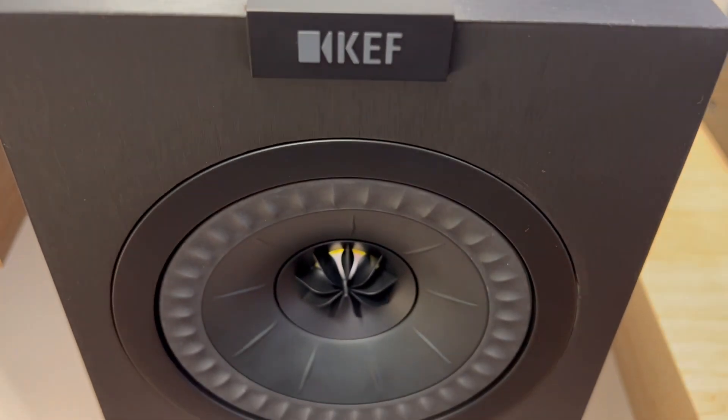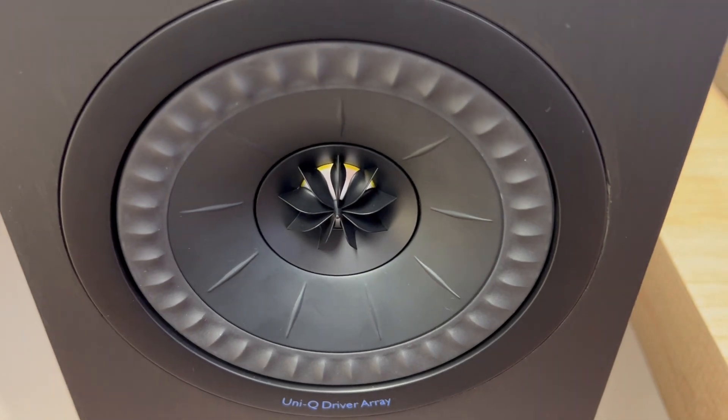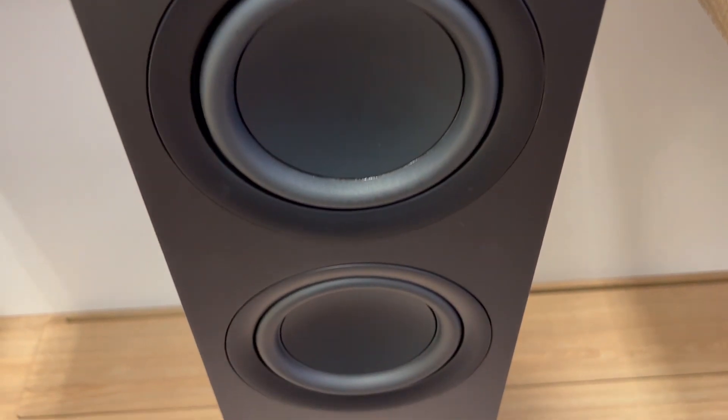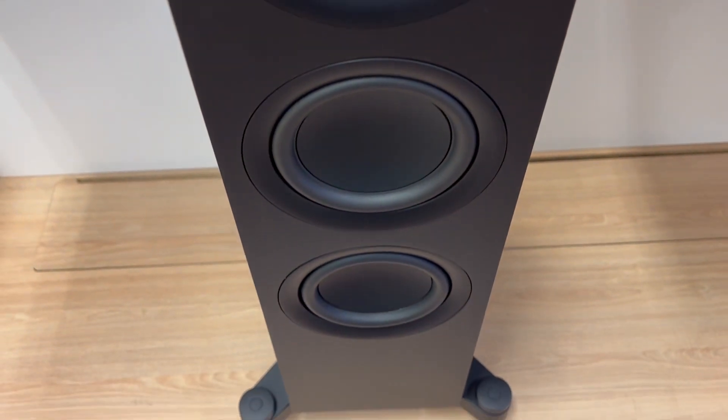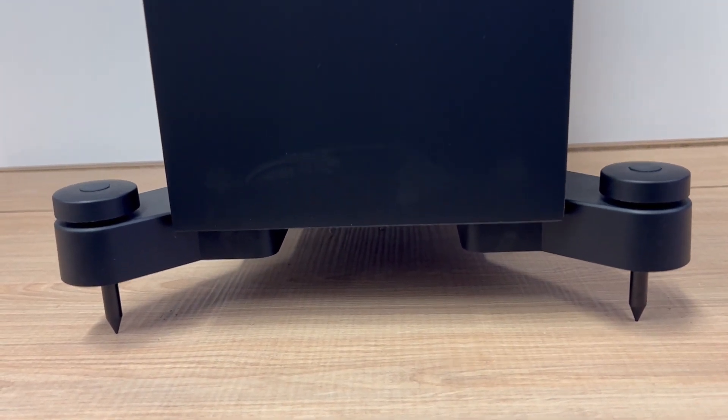Everyone's getting this KEF Q550 floor standing speaker, but is it really worth it? Here are three crucial things you should know about these floor standing speakers. If you stay till the end, we'll give you a bonus tip to elevate your sound game.